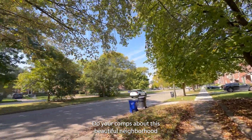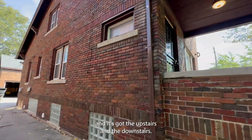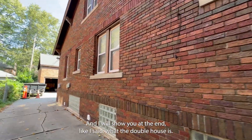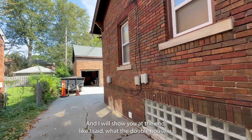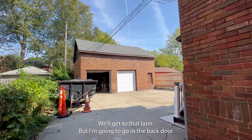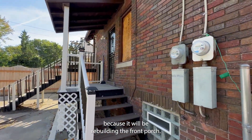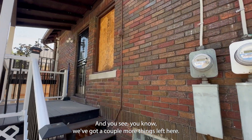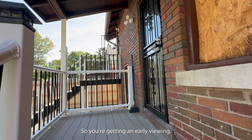Do your comps on this beautiful neighborhood — it's got the upstairs and the downstairs. I will show you at the end what the double house hack is, but check out this two-car garage. We'll get to that later. I'm going to go in the back door because they're rebuilding the front porch. We've got a couple more things left to finish — barely anything. So you're getting an early viewing.